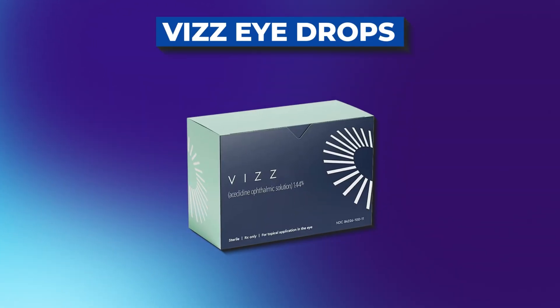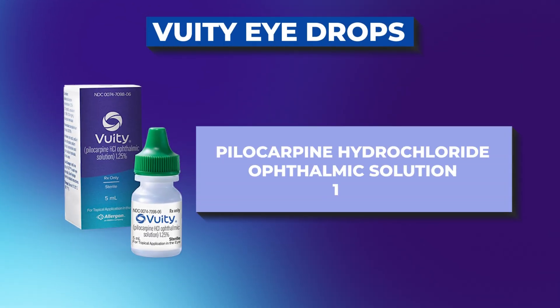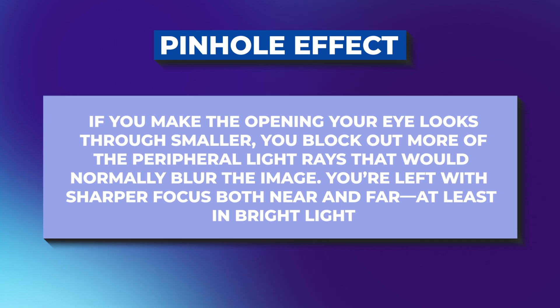VIZ works by a similar yet a little bit more specific mechanism. Vuity, the previous eyedrop, is pilocarpine — a drop that's been around for a long time, decades. Both of these eyedrops work by the same mechanism: they make your pupil size smaller to take advantage of what's called the pinhole effect. By making the pupil size smaller, they're able to shift the light so that you can focus more and read. Now VIZ is a little bit different in that it is selective for the pupil and is supposed to be ciliary muscle sparing.